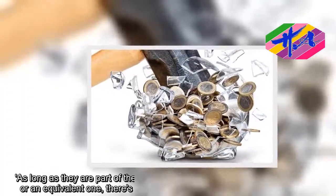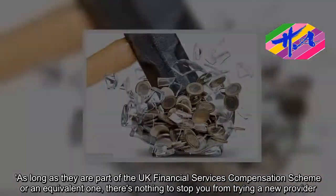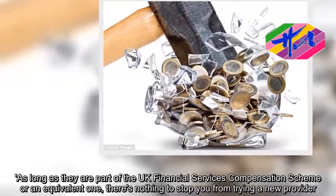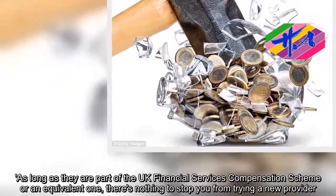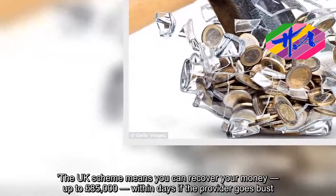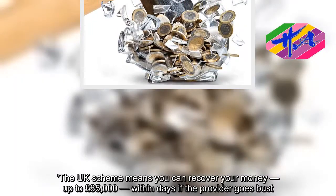As long as they are part of the UK Financial Services Compensation Scheme, or an equivalent one, there's nothing to stop you from trying a new provider. The UK scheme means you can recover your money, up to £85,000, within days if the provider goes bust.